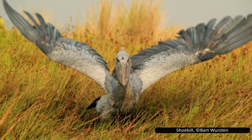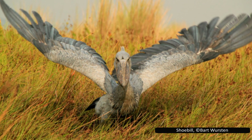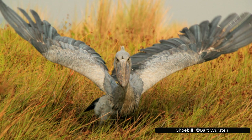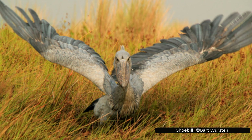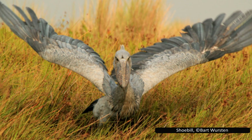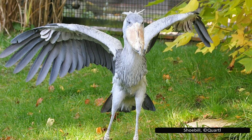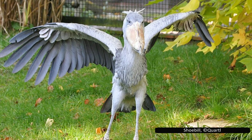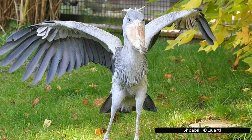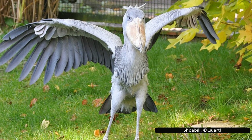Despite their massive size, shoebills are capable of flight, though generally slow, heavy flyers that do not fly often. When they do, they flap their large wings with deep, powerful beats and may glide short distances. Their wingspan can reach up to 2.5 metres or 8 feet, allowing them to travel between feeding sites or disperse during the dry season. However, they avoid long flights across the marsh, and rely heavily on undisturbed wetland habitat, making them vulnerable to fragmentation that forces them to travel more than they're naturally inclined to.